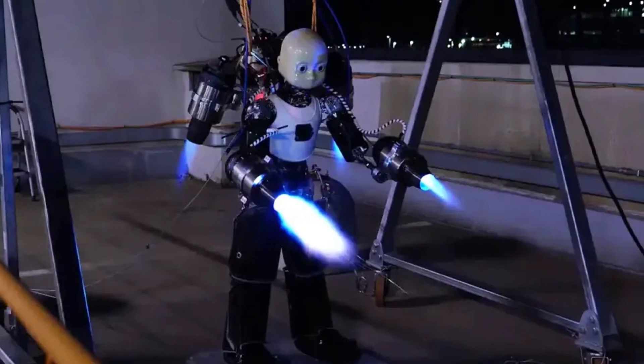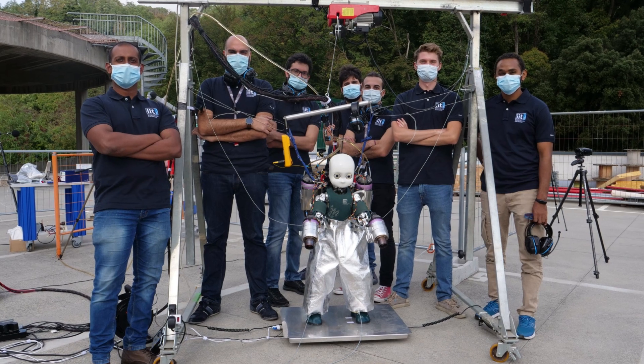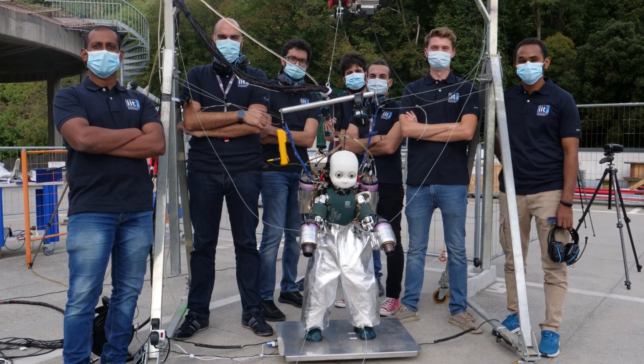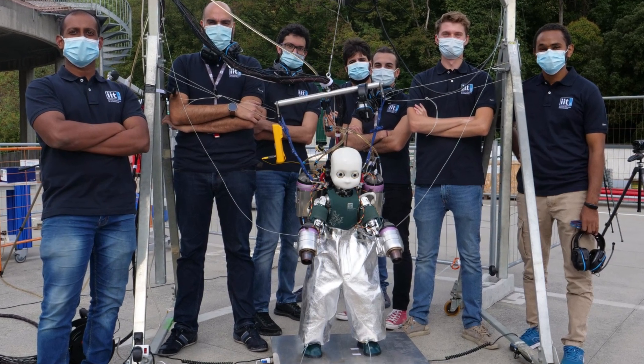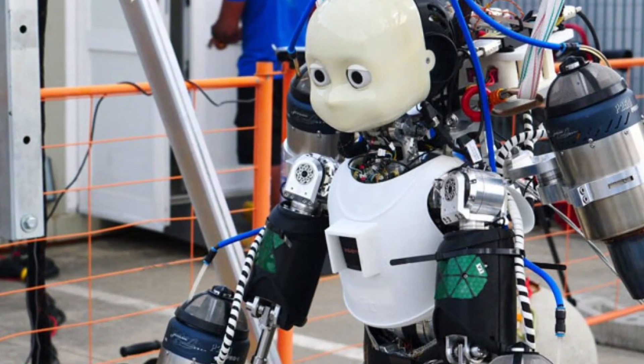In the past, we've seen robots that can run, jump, and even swim like a shark. But IronCup 3 takes things to a whole new level. It's the first humanoid robot to combine jet propulsion with artificial intelligence, opening up a world of possibilities for robots that can do things we never thought possible.